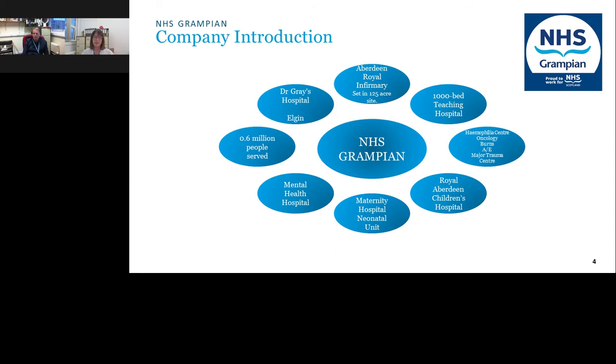The laboratory directorate at Aberdeen Royal Infirmary includes microbiology, virology, immunology, genetics, pathology, haematology, and biochemistry. Dr. Grey's Hospital in Elgin is a much smaller hospital with about 190 beds, covering orthopaedics, maternity, A&E, and general surgery. It has a dedicated satellite laboratory staffed by its own team, delivering basic haematology and biochemistry — and now COVID and flu testing. Any more complex assays are referred down to Aberdeen Royal Infirmary.